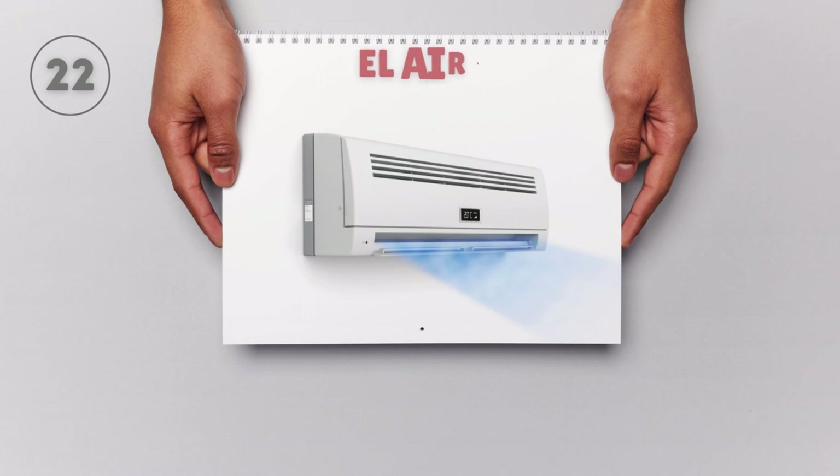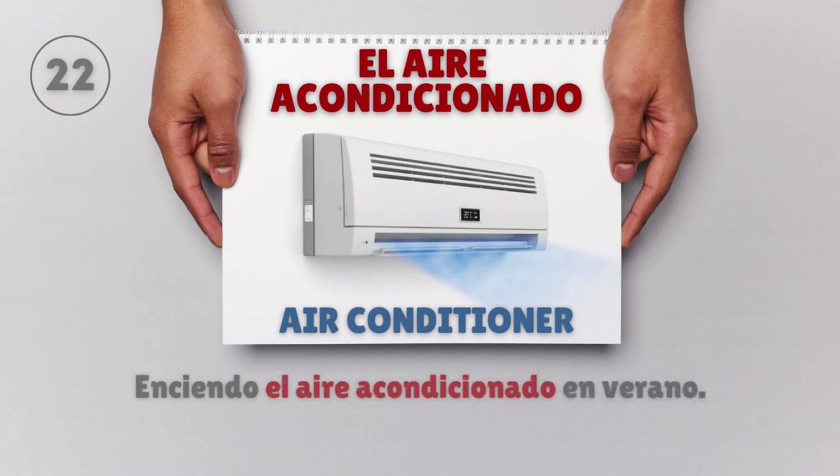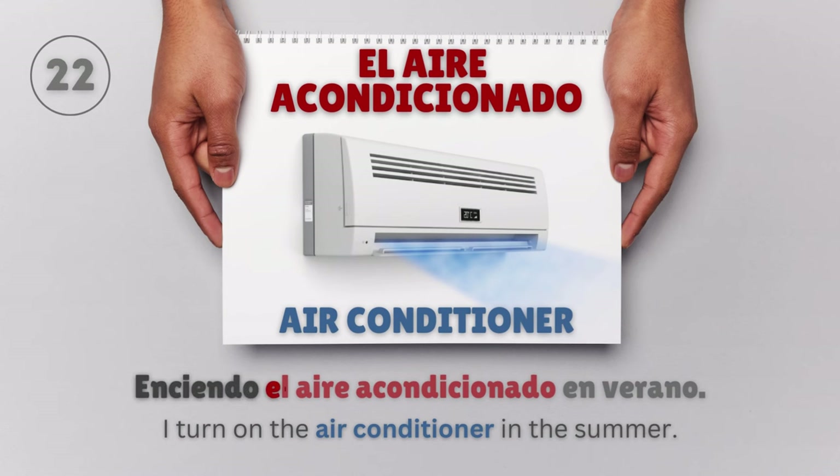El aire acondicionado — Air conditioner. Enciendo el aire acondicionado en verano. I turn on the air conditioner in the summer.